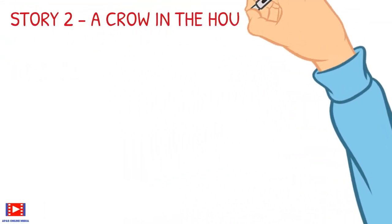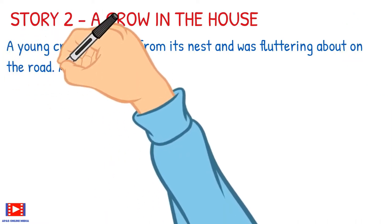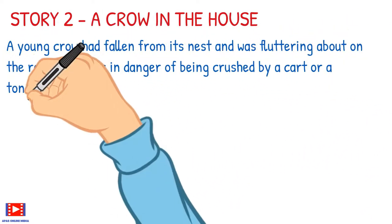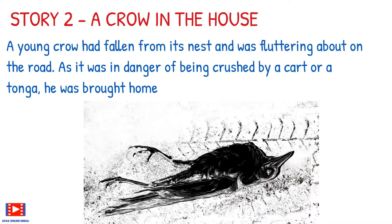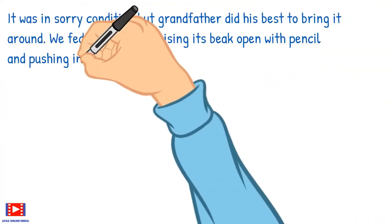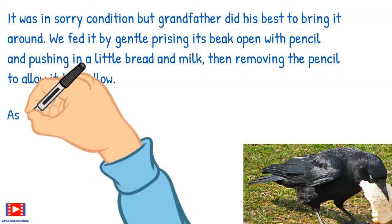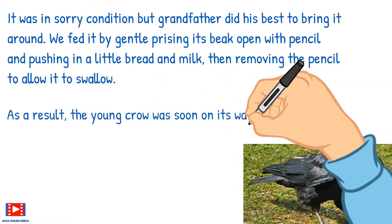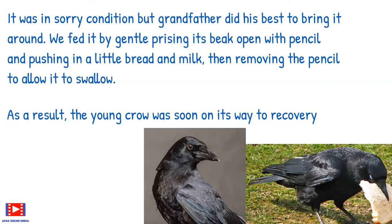Let's move on to the second story, 'A Crow in the House.' A young crow had fallen from its nest and was fluttering about on the road. As it was in danger of being crushed by a cart or a tonga, he was brought home. It was in sorry condition, but grandfather did his best to bring it around. They fed it by gently pressing its beak open with a pencil and pushing in a little bread and milk, then removing the pencil to allow it to swallow. As a result, the young crow was soon on its way to recovery.